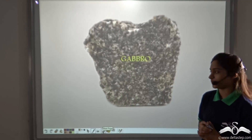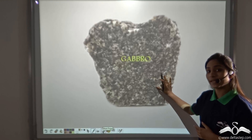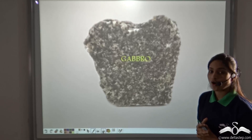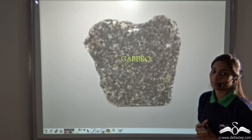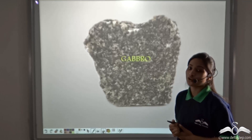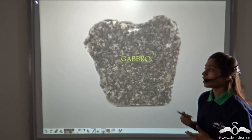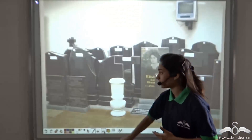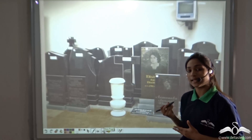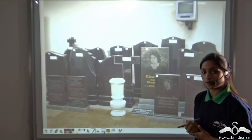Now, let me ask you a question. Gabbro is an igneous rock formed beneath the earth's surface. Which kind of igneous rock is this — Extrusive or Intrusive? Well, this is an Intrusive Igneous Rock because it is formed by the slow cooling of magma beneath the earth's surface. Gabbro is used in making tombstones. We learnt that igneous rocks can be classified into Extrusive Igneous Rocks and Intrusive Igneous Rocks.